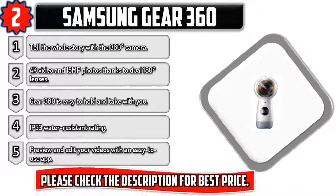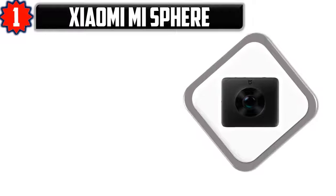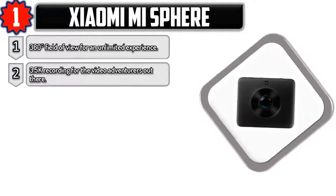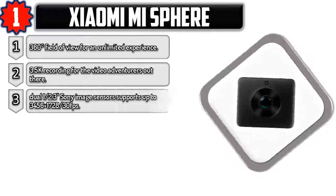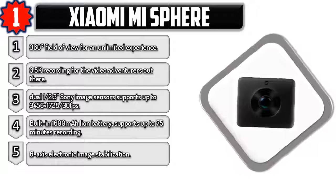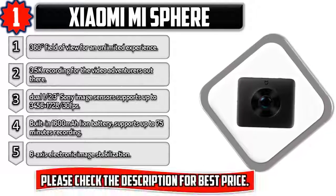Please check the description for best price. Number one: Xiaomi Mi Sphere 360. 360-degree field of view for an unlimited experience. 3.5K recording for video adventurers, with dual 1/2.3-inch Sony image sensors. Supports up to 3456 by 1728 at 30 FPS. Built-in 1600 mAh Lion battery supports up to 75 minutes of recording. 6-axis electronic image stabilization. Please check the description for best price.